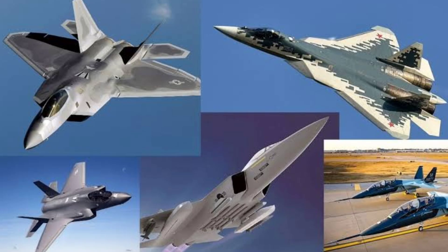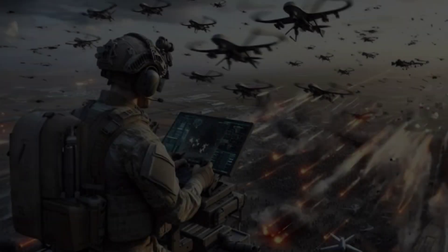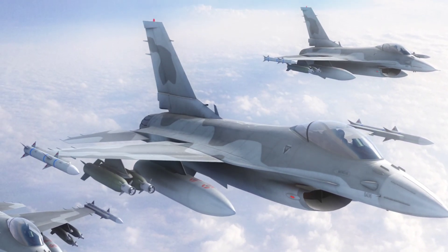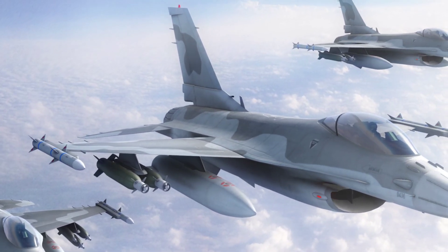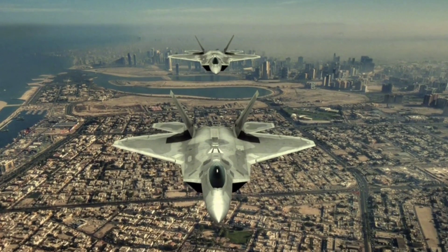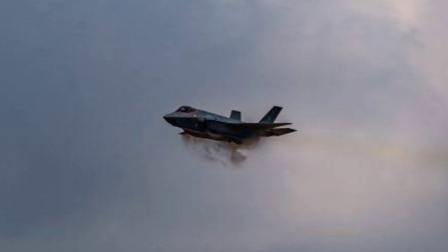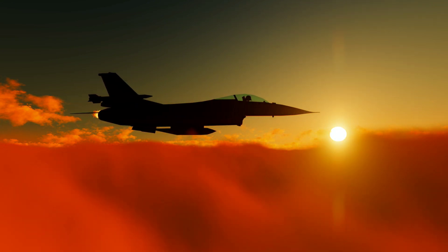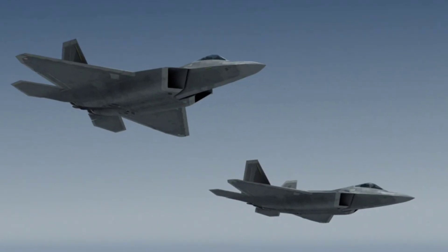The F-35 and J-35A are part of a larger race for air supremacy. Nations around the world are developing fifth-generation fighters, reflecting the evolving priorities of modern warfare: stealth, multi-role versatility, and advanced avionics. Each of these aircraft tells a story not just of innovation, but of a world competing for dominance in the skies. The F-35 Lightning II emphasizes global reach, alliances, and technological superiority, while the J-35A focuses on rapid development, regional dominance, and challenging the status quo. As the skies grow more contested, the race for air superiority is far from over.